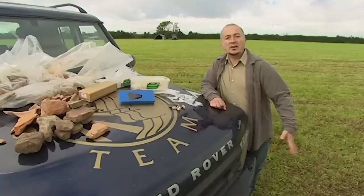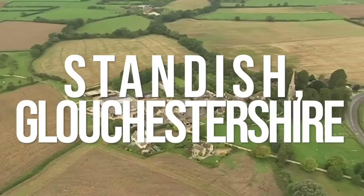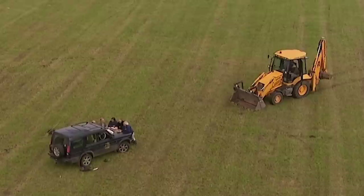There's only so much that one man, however driven, can find out with a trowel and a metal detector, so Paul has invited this team in to find out — and they've got just three days to do it. The field is in Standish, near Gloucester, slap-bang in the middle of one of the wealthiest areas of Roman Britain. With finds ranging from the Iron Age to Roman, it should provide a snapshot of the lives of ordinary Brits at the time of the Roman invasion. Quite a little treasure trove.